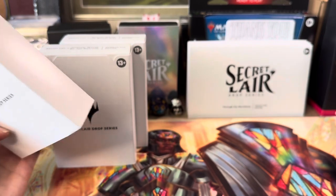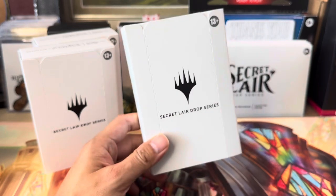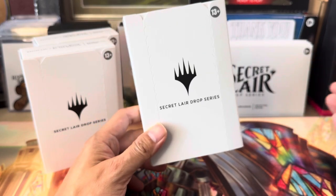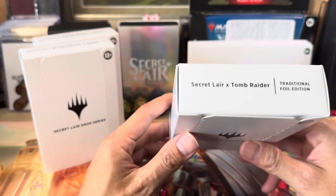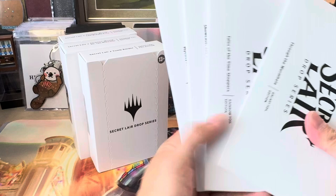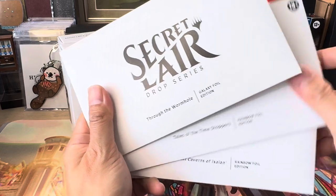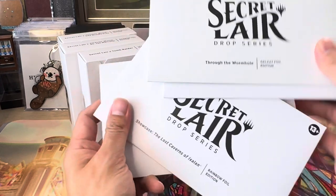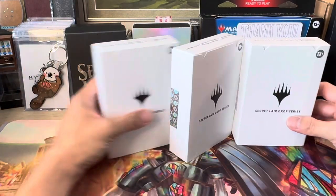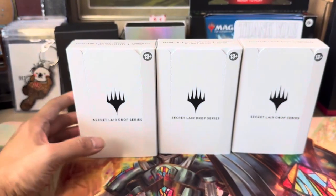They did two Secret Lairs and of course after I ordered this they released the Doctor Who one, which I didn't manage to get because I had already placed my order. Wizards, I was supposed to get a Locust God promo but you guys messed up and didn't send it to me — please send it to me. I've submitted a request. We also have Lara Croft's Secret Lair here and a couple of regular Secret Lairs in the current new packaging. I also have a starter deck kit that someone gave me — thanks C for my Christmas present at work.